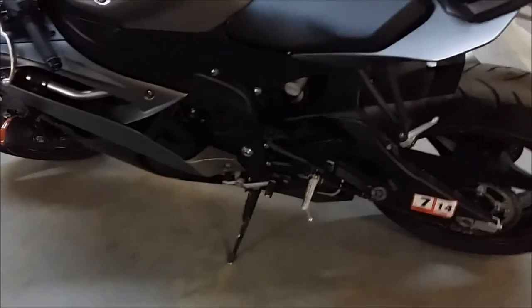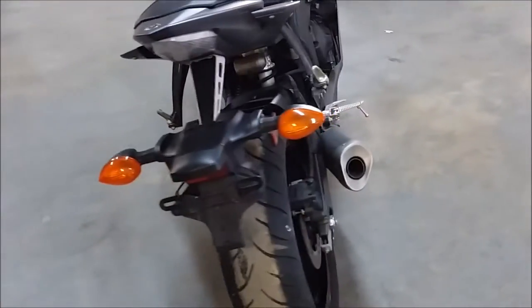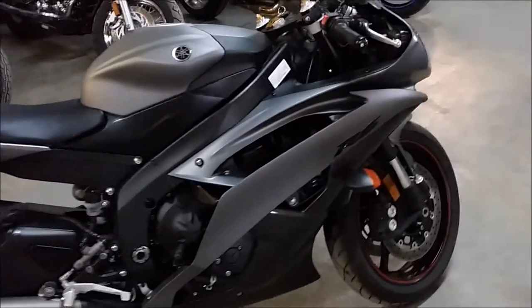Matte black paint and all stock. Looks like it just came out of the box. Only 2,050 miles — this one is not even broken in yet. Inspected, certified, all fluids changed, and extended warranty until July of 2015.